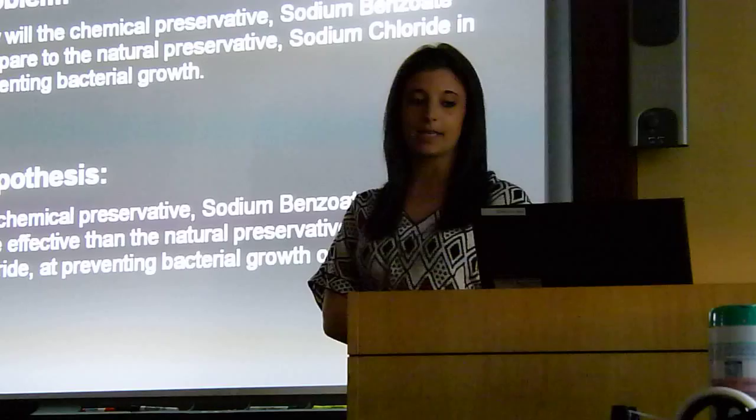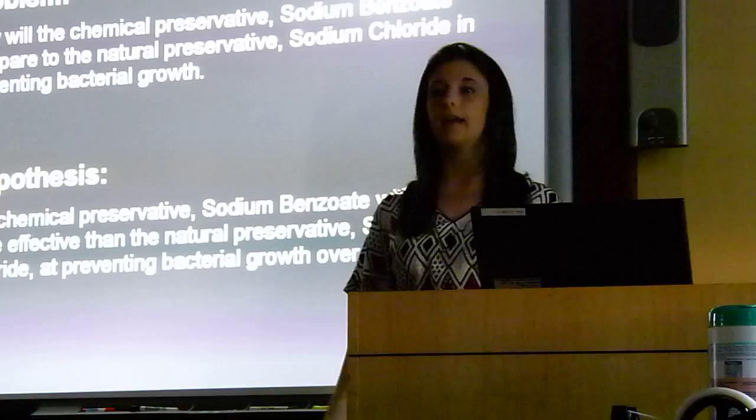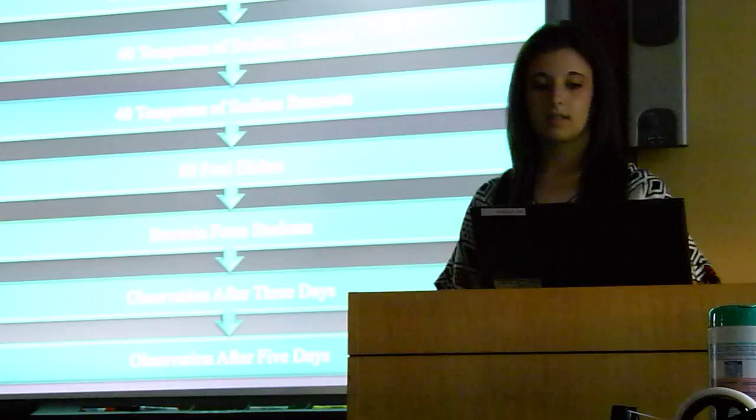The problem for my experiment was how the chemical preservative sodium benzoate compares to the natural preservative sodium chloride in preventing bacterial growth over a period of five days. I hypothesized that the chemical preservative sodium benzoate would be much more efficient than the natural preservative.